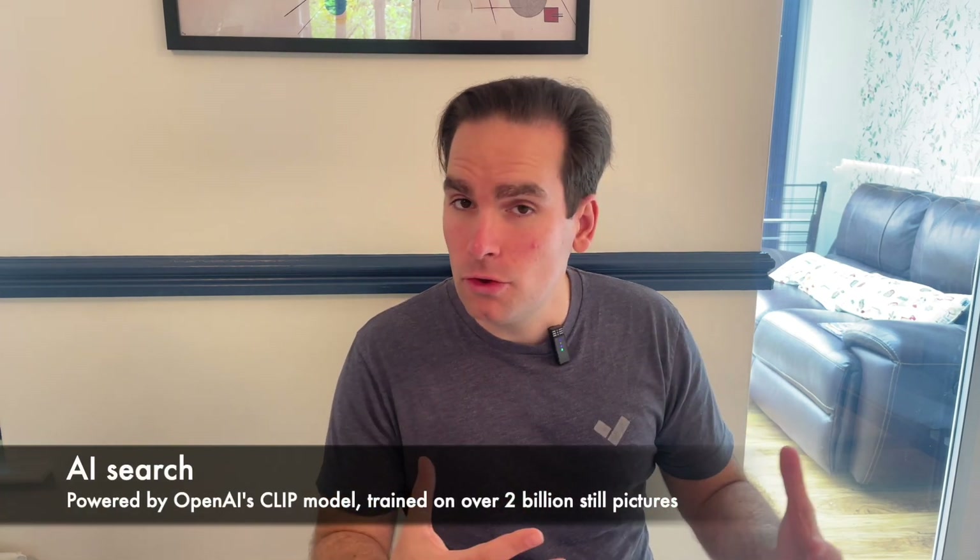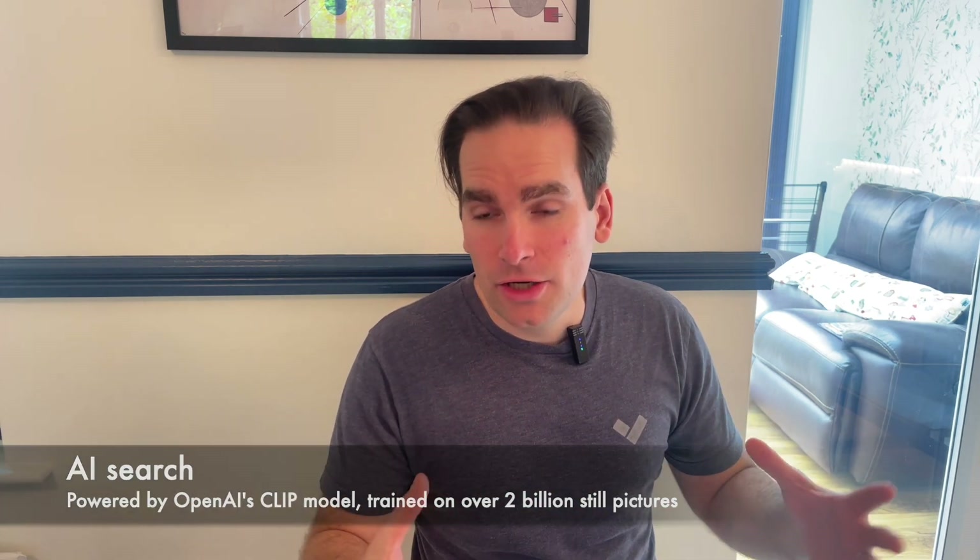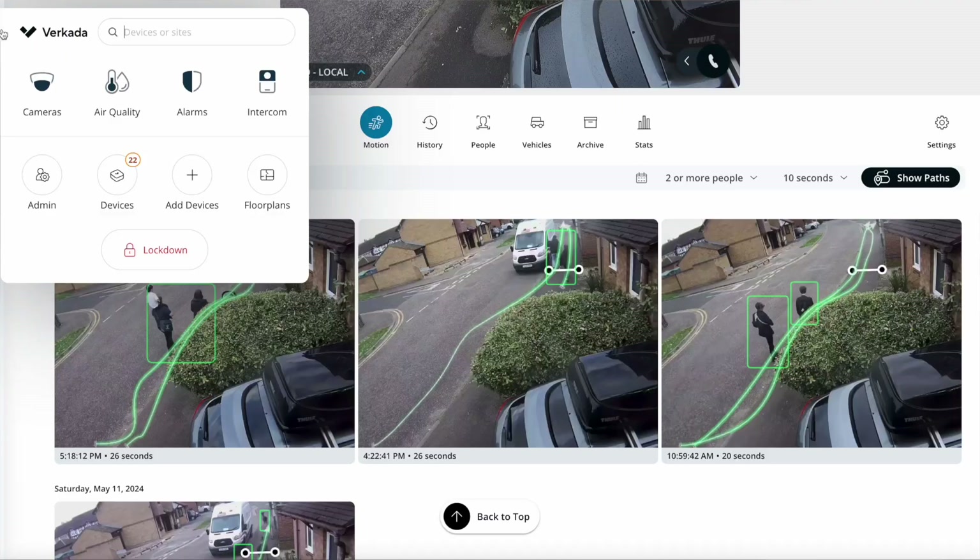That's not all, because Verkada also launched its first generation of AI-powered search. This is where we are using OpenAI's CLIP model, which has a database of more than 2 billion pictures, in order to allow you to search for people and vehicles utilizing just normal language.